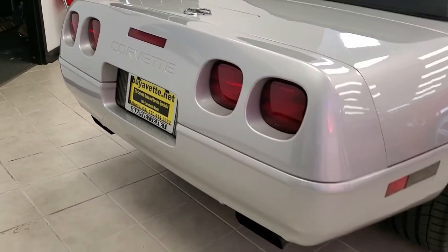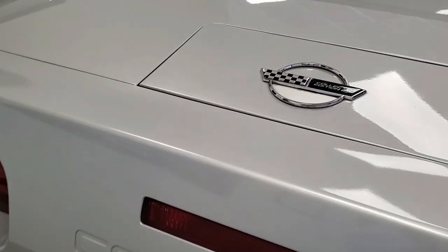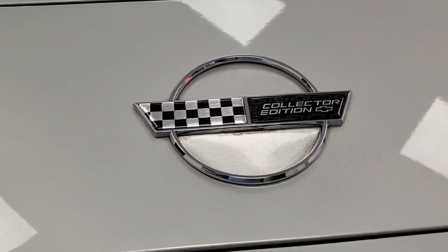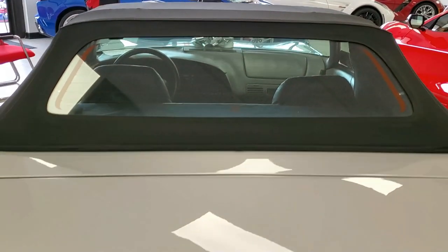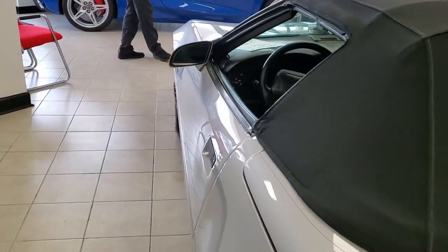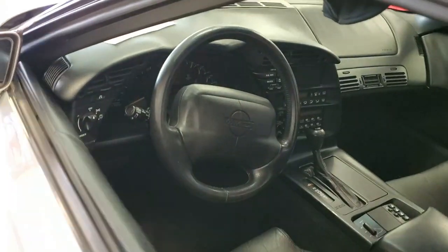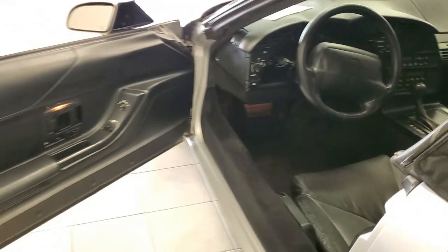There's an original factory Bose Gold in-car entertainment system featuring AM, FM, CD, and cassette stereo. The car also has performance axle ratio, fog lamps, power windows, power locks, power steering, power brakes, power mirrors, power antenna, tilt, cruise control, ABS brakes, traction control, and more. They really loaded these Collector Editions with options, and this car has got pretty much everything that came on it.